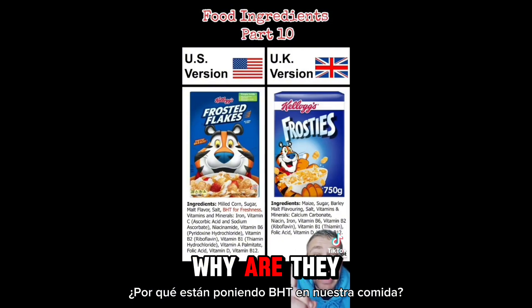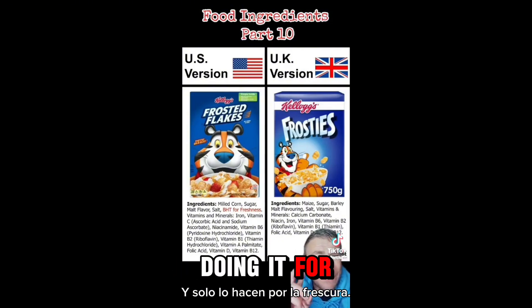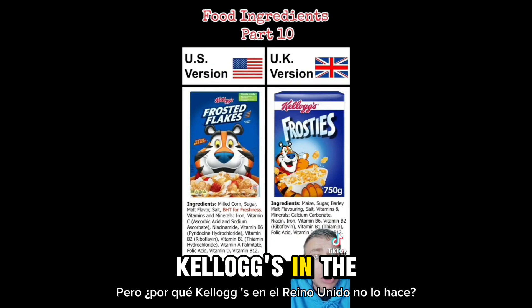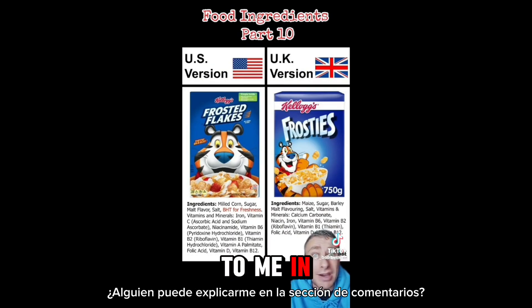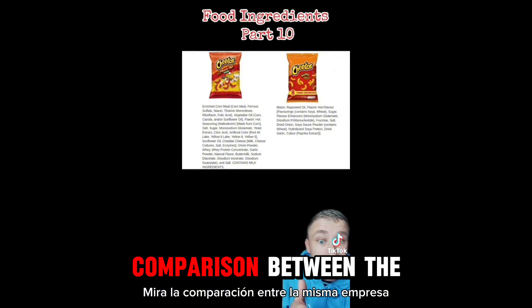Here's another example: why are they putting BHT in our food? That's been known to cause cancer, and they're just doing it for freshness. But why isn't Kellogg's in the UK doing it? Can somebody explain that to me in the comment section?